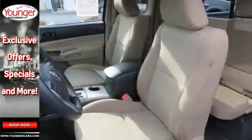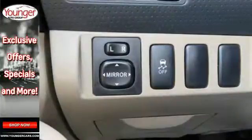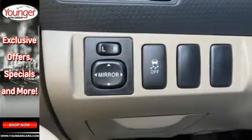You will enjoy the comfort of air conditioning and a tilt and telescoping steering wheel along with a CD player and MP3 decoder.